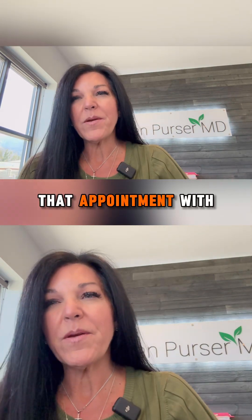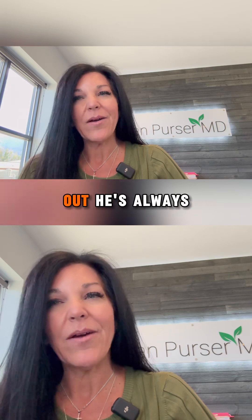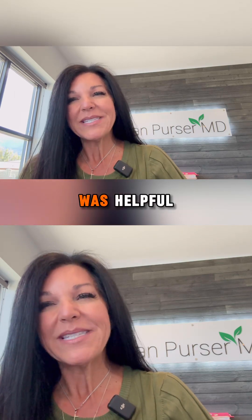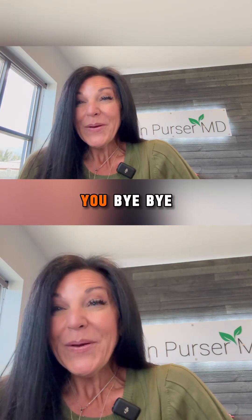As soon as those results are in, we will email you. At the time of purchase, I would make that appointment with Dr. Purser because he's booking out — he's always booking out — so we can get you in as quickly as possible when those results are in. Thank you so much for your time today. I hope this was helpful. We look forward to hearing from you. Bye-bye.